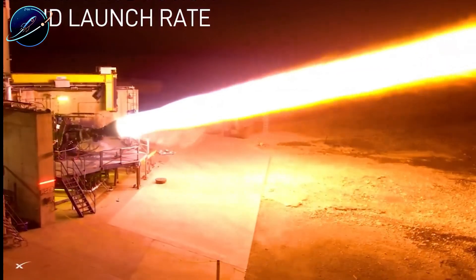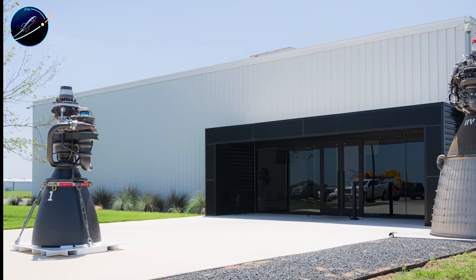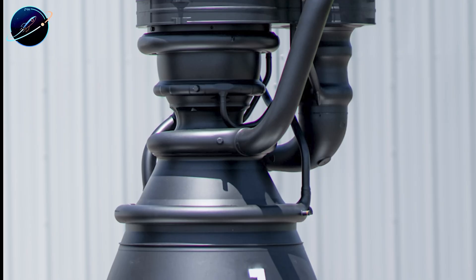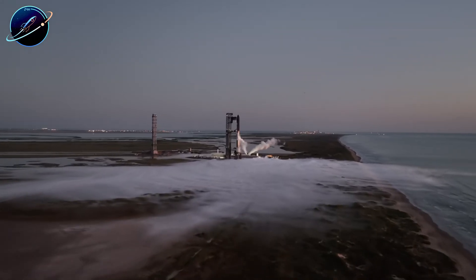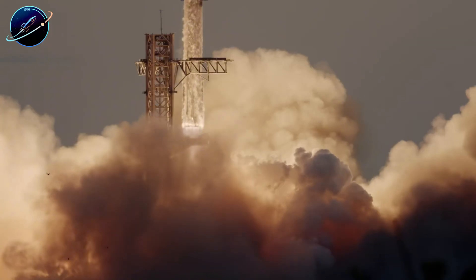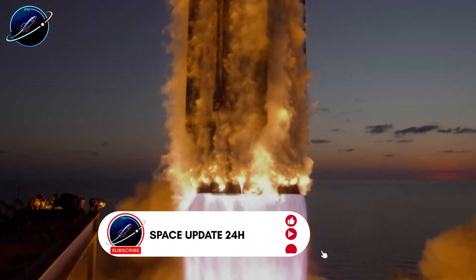Here's the bottom line: thrust numbers make headlines, but they don't win the race. Blue Origin's BE-4 hitting 290 tons is impressive after 25 years of development. But Raptor 3's 350 bar chamber pressure, radical simplicity, and ability to scale to 33 engines per booster — that's what defines the future of spaceflight. SpaceX built an engine that's cheaper to manufacture, faster to produce, easier to reuse, and simpler to upgrade. While Blue Origin celebrates catching up, SpaceX is already engineering Raptor 4 with over 300 tons of thrust. The gap isn't closing — it's widening. Real innovation isn't about matching numbers; it's about building systems that compound advantages across every metric that matters.